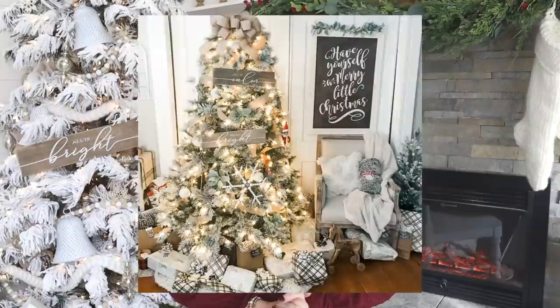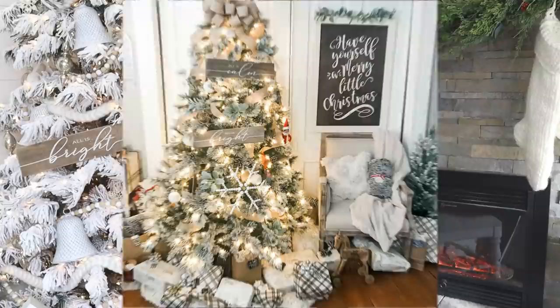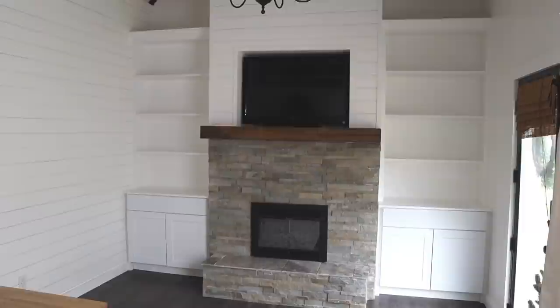It's actually a tree I saw at Hobby Lobby last Christmas — I almost bought it and was so close. I ended up buying the one you saw in last year's photos, which is still staying in the house because I love it so much. But I really wanted something different for out here, so I'm excited to show you this space as well as the tree. Before we even get started decorating, I had to do this big reveal of our finished fireplace with built-in cabinets and bookcases.